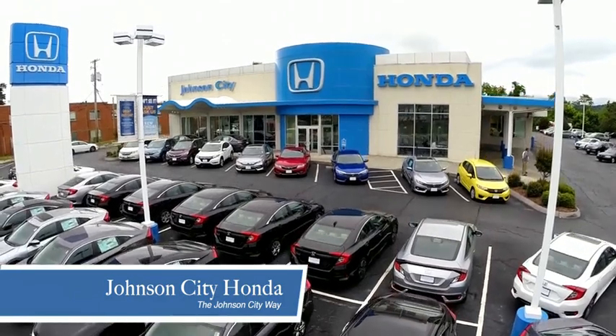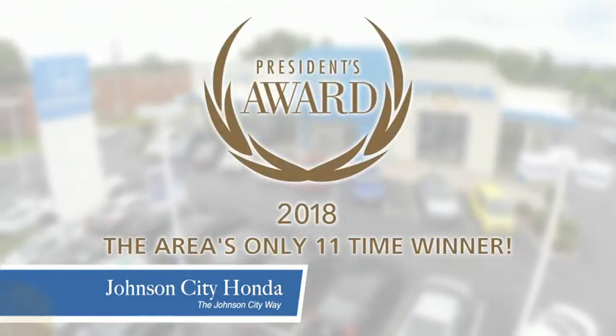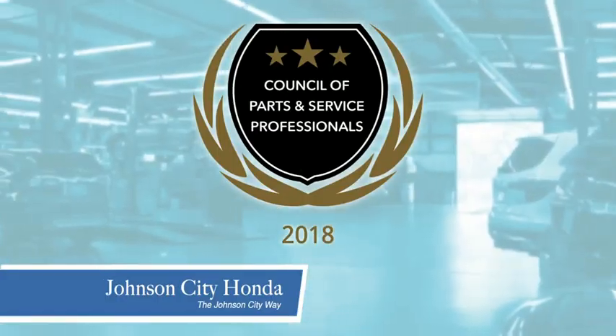Thank you, Tri-Cities, for making Johnson City Honda the area's only 11-time Honda President Award winner and the recipient of the Council of Parts and Service Professionals.